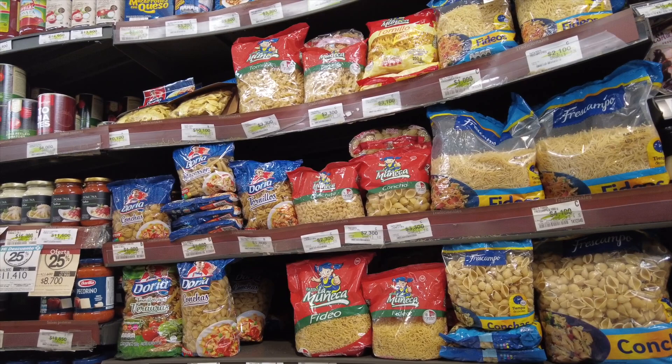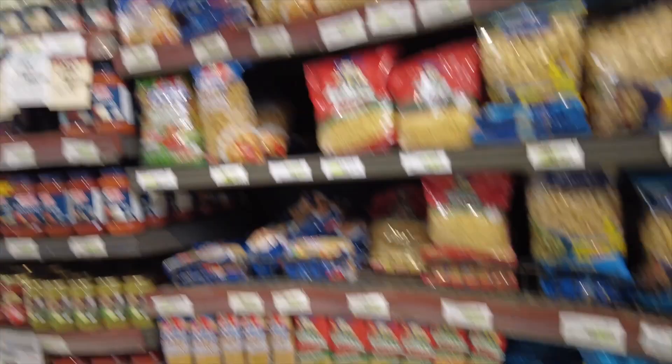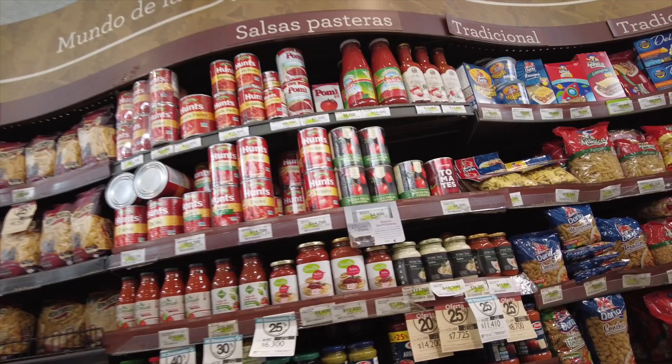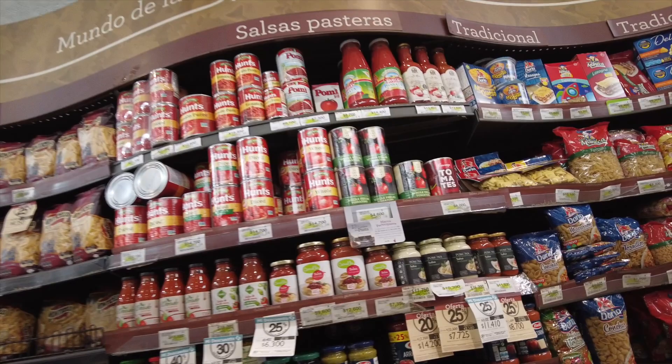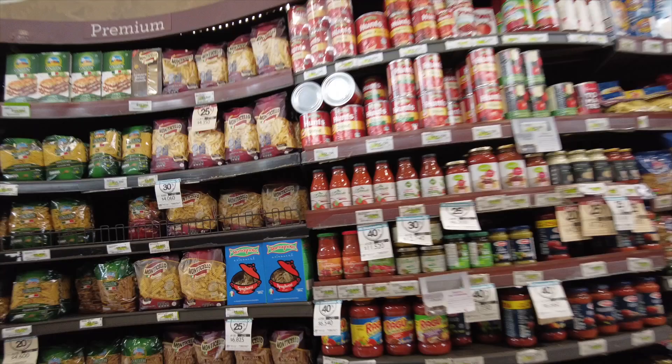I came here looking specifically for vegan mayonnaise — I love vegan mayonnaise. Based on what I'd been told, I thought it was a similar type store that sold that kind of stuff in addition to regular products from the States. But no. Even when I asked a couple of people about certain products, as soon as I mentioned the word vegano — which is vegan — it was like, no, we don't carry that type of stuff. They do carry some vegetarian items, but not much.